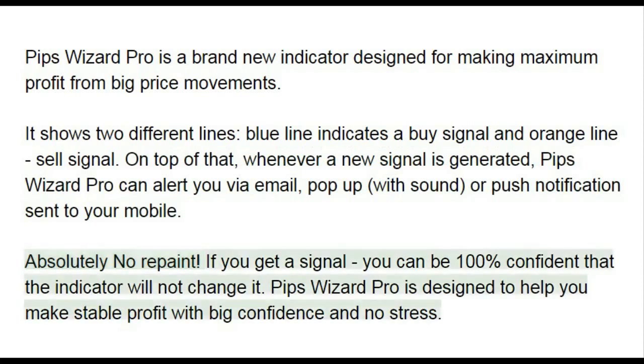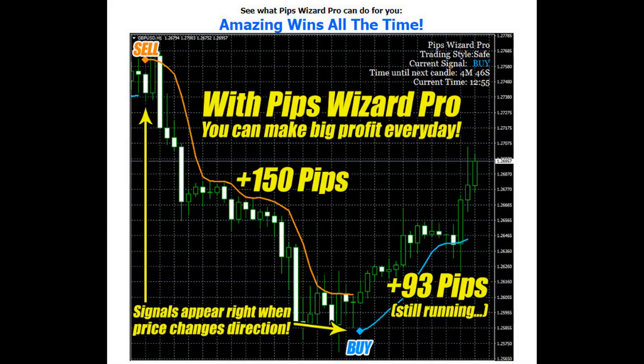Absolutely no repaint. If you get a signal, you can be 100% confident that the indicator will not change it. Pips Wizard Pro is designed to help you make stable profit with big confidence and no stress.